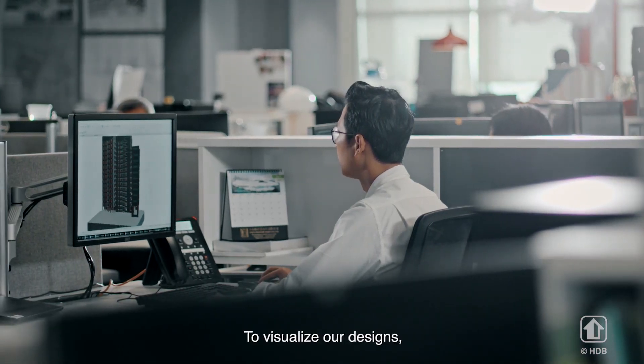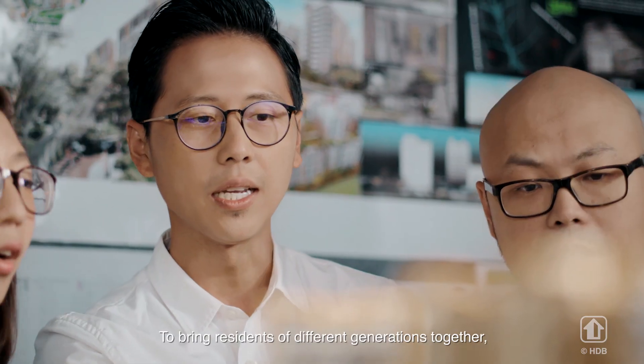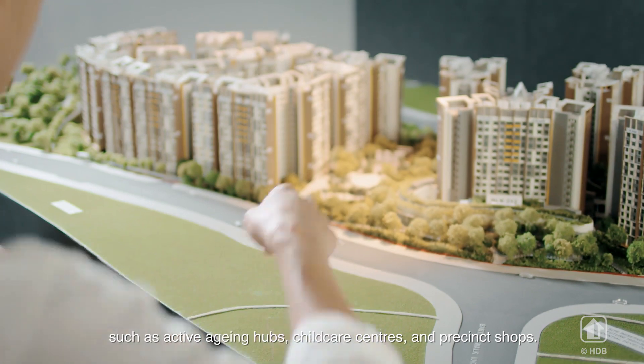To visualize our designs, we use digital technologies like building information modeling. To bring residents of different generations together, we integrate a range of amenities for them to interact, such as active aging hubs, childcare centers, and retail shops.